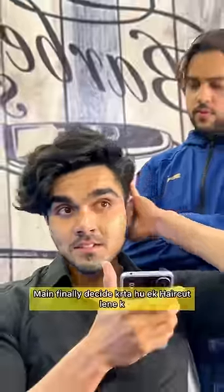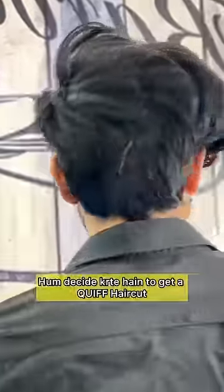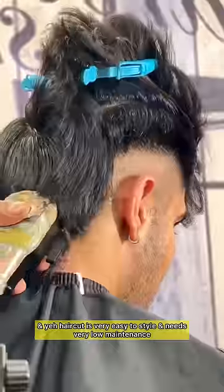After growing hair, I finally decided to take a haircut. After talking about hair stylists, we decided to get a crop haircut. This haircut is very easy to style and needs very low maintenance.